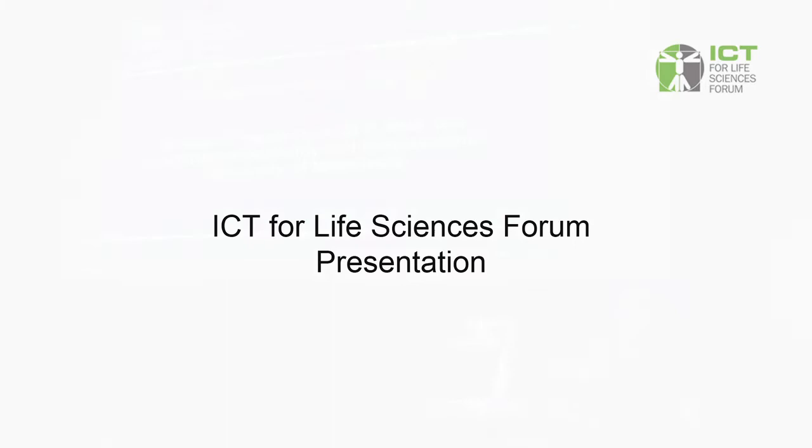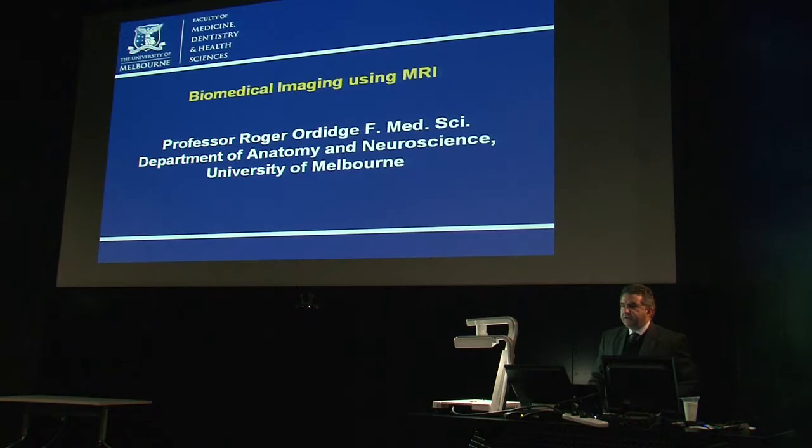Welcome to the Melbourne Brain Centre and to this ICT for Life Sciences Forum presentation. My name is Luan Ismahill, I'm the Forum Convener and it's my great pleasure to welcome you here this evening.